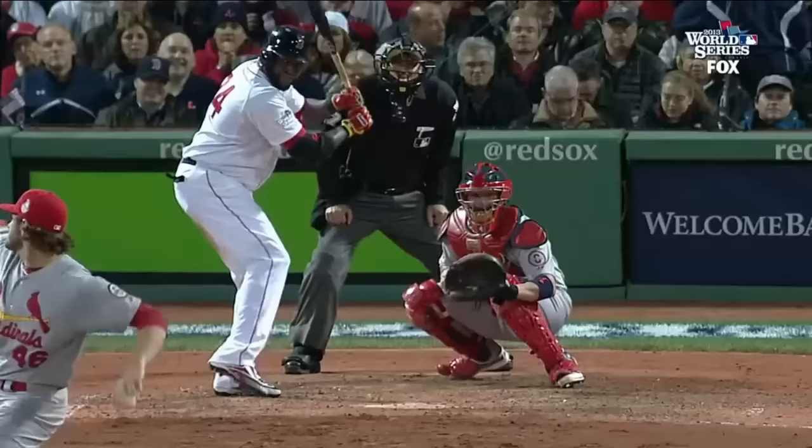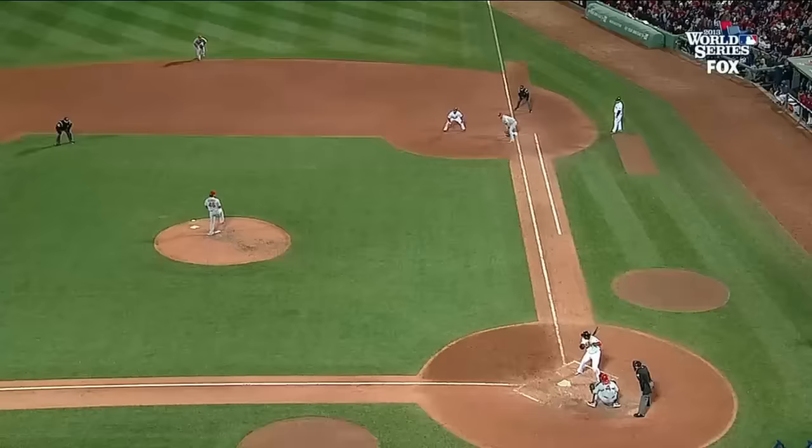It's a fastball — this one came in, and he got under it, and it still got out by 20. He was the veteran right-hander, now he gets the rookie left-hander.